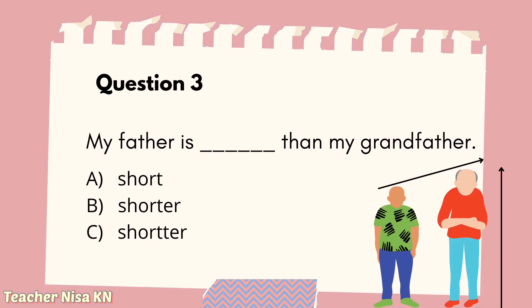Moving on to Question 3: My father is blank than my grandfather. A. Short. B. Shorter. C. Shorter. Well done! The answer is B, shorter. C is wrong because of the spelling — the word 'shorter' with double T does not exist.